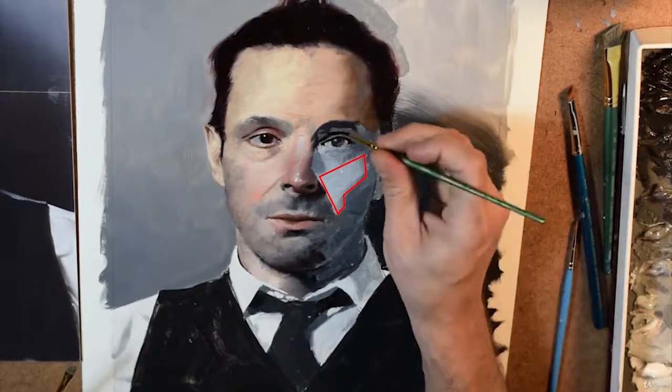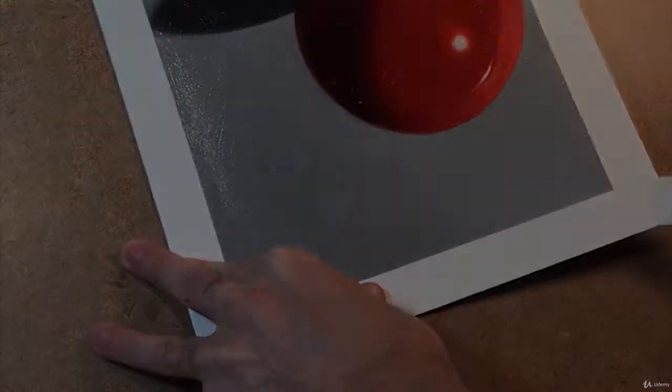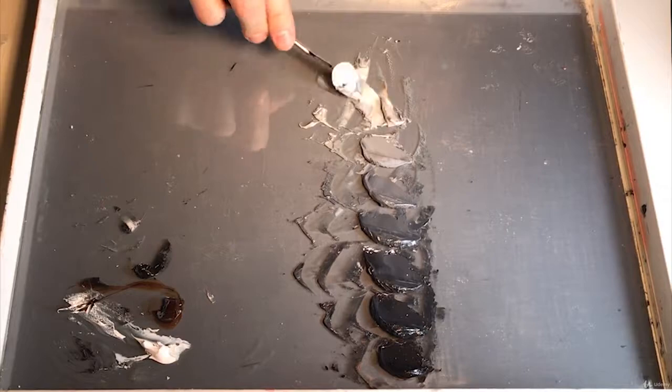Watch me demonstrate every lesson step by step as I go into incredible detail of every aspect of creating a painting from start to finish, from explaining exactly how to mix every color down to the percentage of paint,